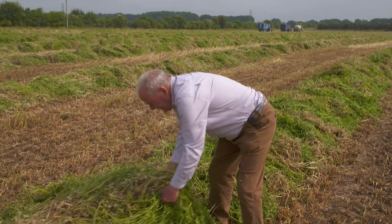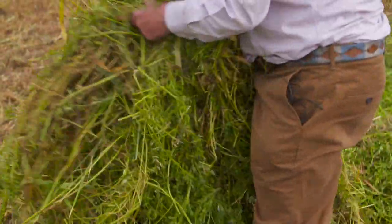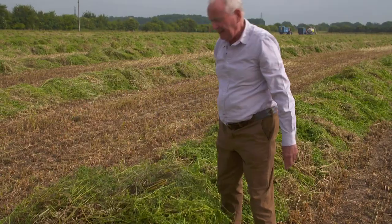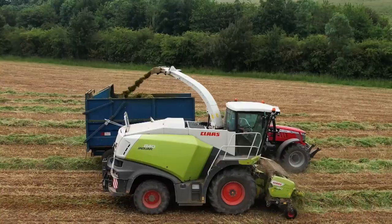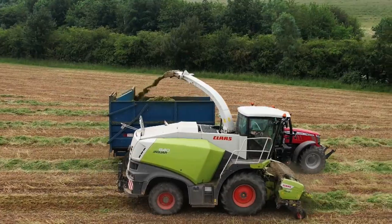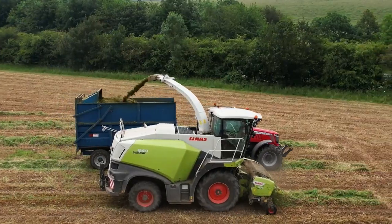Here we have another staggering crop of oats and vetches. It's been wilted for a couple of days and we're now cutting it for silage for the cattle. I would think we've got a crop here in excess of 20 tons to the acre. This has been grown without any fertilizer, no herbicides, nothing. It's just purely the work of nature itself.